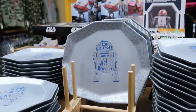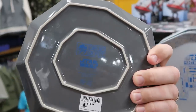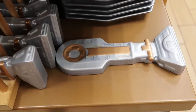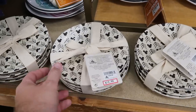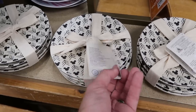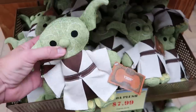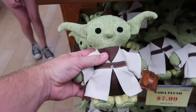They still have the R2-D2 Star Wars Galaxy's Edge plate with 'Droid Depot' on the back — originally $17, now $9.99. Right underneath is the matching spoon rest. A four-pack of ceramic dishes matching the Mickey bowl with arrows is $14.99 from $40 for four plates. They also have a huge basket of Yoda plushies from Star Wars Galaxy's Edge from the Toymaker Shop — $7.99 from $22.99.